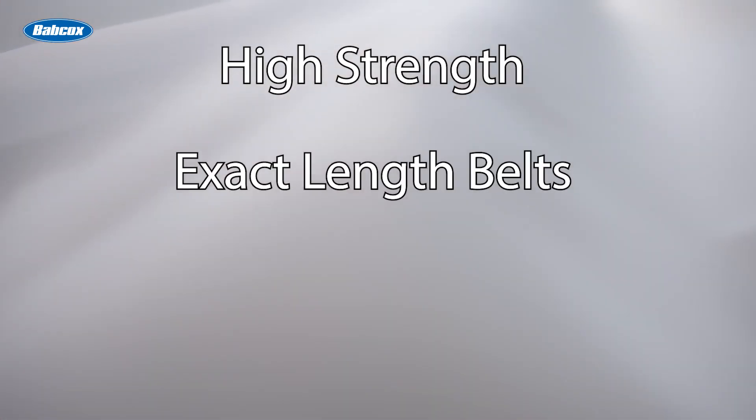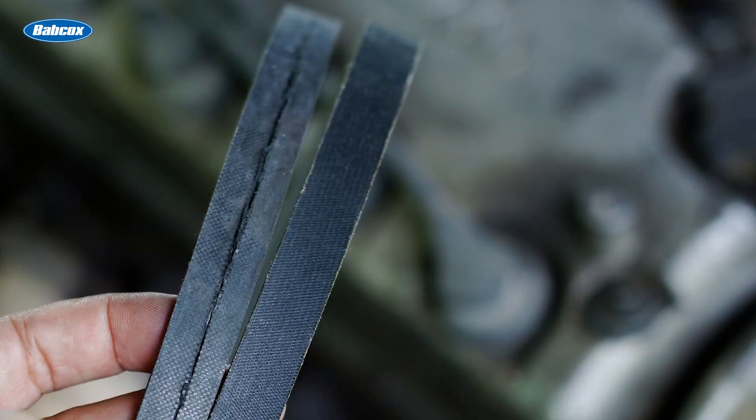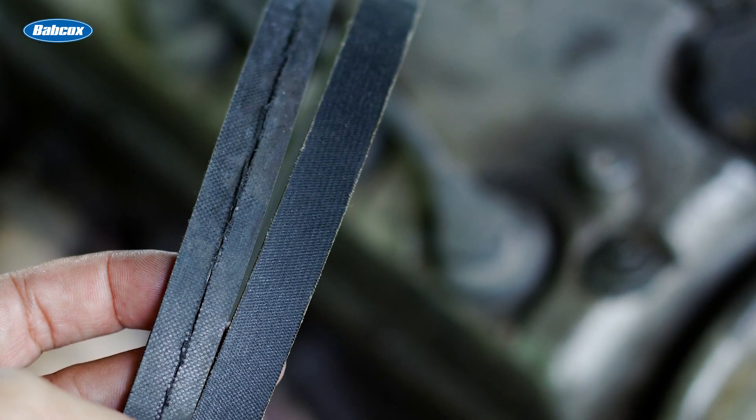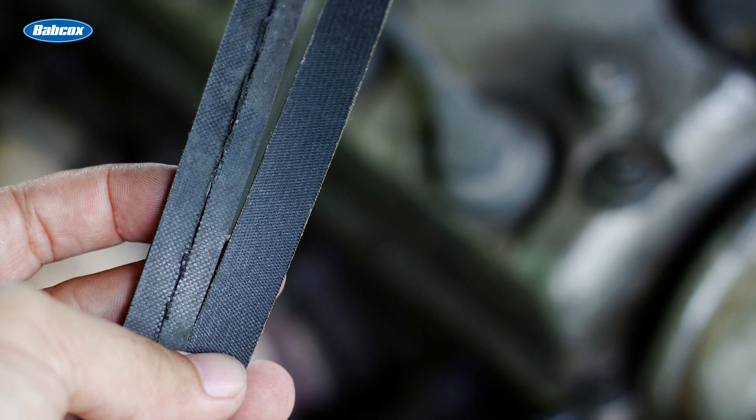A number of these vehicles use belt-driven starter generator systems that require high strength, exact length belts, and highly engineered bi-directional tensioners to carry the high loads of the engine at start-up. These belts serve as a core component providing increased fuel efficiency, smaller and virtually silent operation. The correct belts meet or exceed the demanding OE performance requirements for each application.